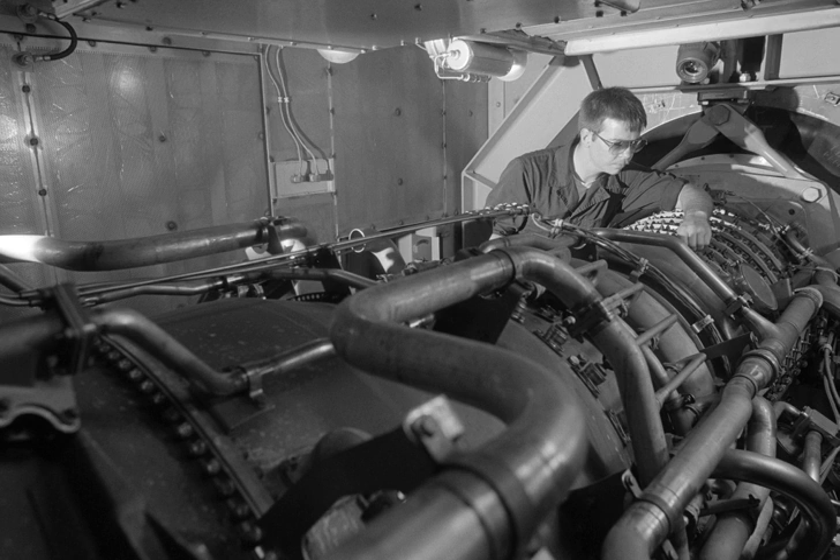Celebrity Cruisers uses two LM2500 Plus engines in their Millennium class ships in a COGAS cycle. The LM2500 is license built in Japan by IHI Corporation, in India by Hindustan Aeronautics Limited, and in Italy by Avio Aero. The LM2500 and LM2500 Plus can often be found as the turbine part of CODAG or CODOG propulsion systems, or in pairs as powerplants for COGAG systems.